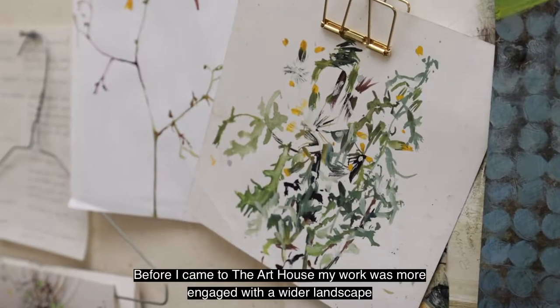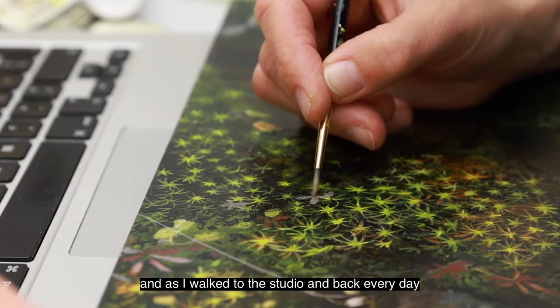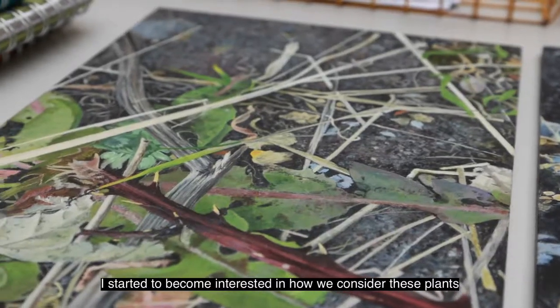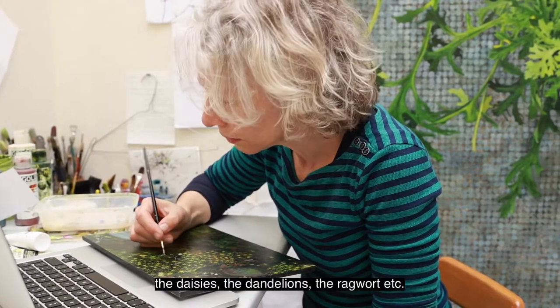Before I came to the Art House, my work was more engaged with a wider landscape, and as I walked to the studio and back every day, I started to become interested in how we consider these plants — the daisies, the dandelions, the ragwort, etc.